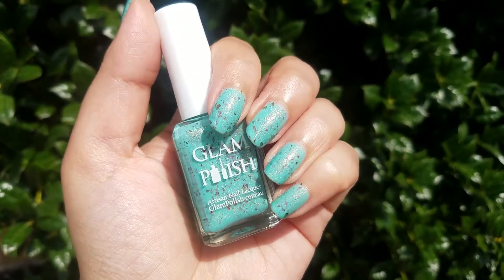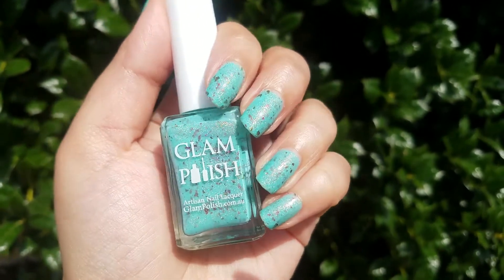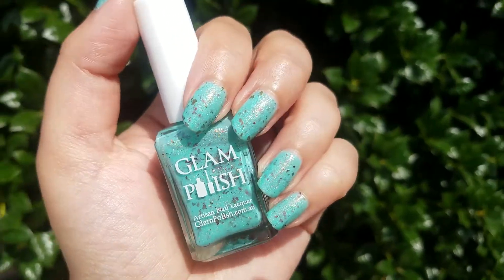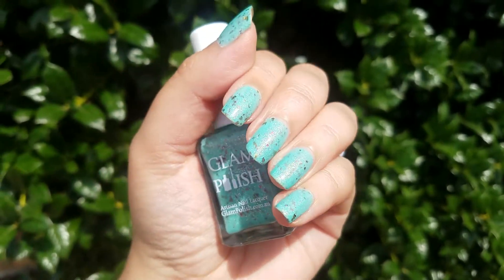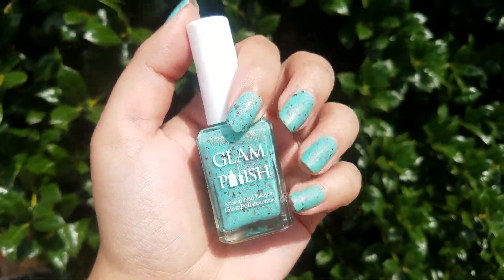So yeah, that's all I have for you today. I'll insert the pictures at the end as usual. Make sure to follow me on Instagram for more pictures. Don't forget to tell me in the comments what you think about this polish and if you picked any up from this collection. I'll see you on my next one. Bye!